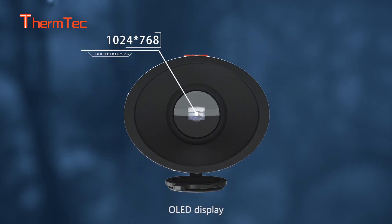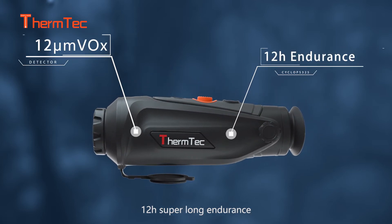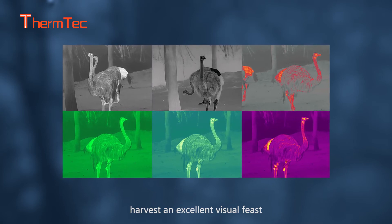OLED display, 12 micrometer detector, 12 hours super long endurance — harvest an excellent visual feast.